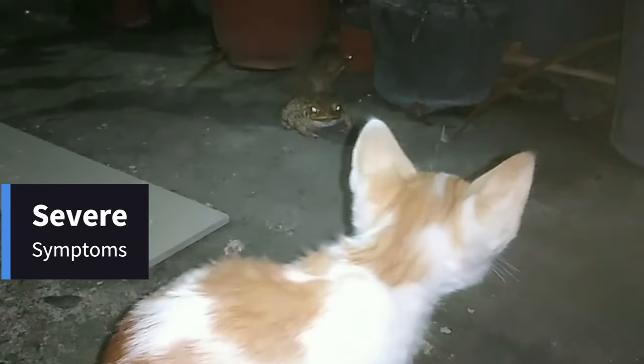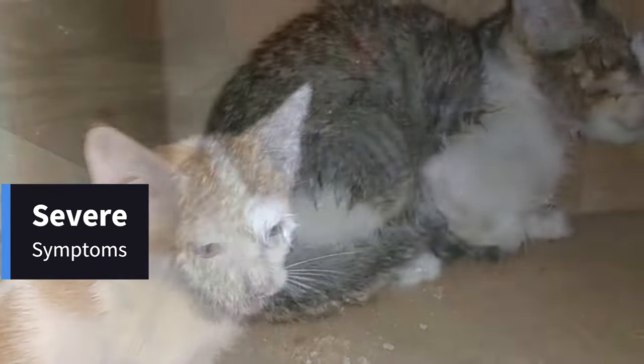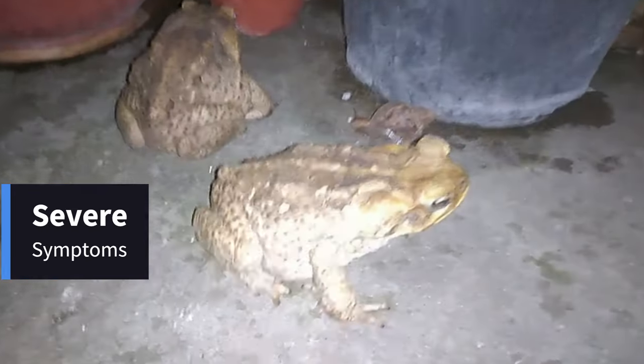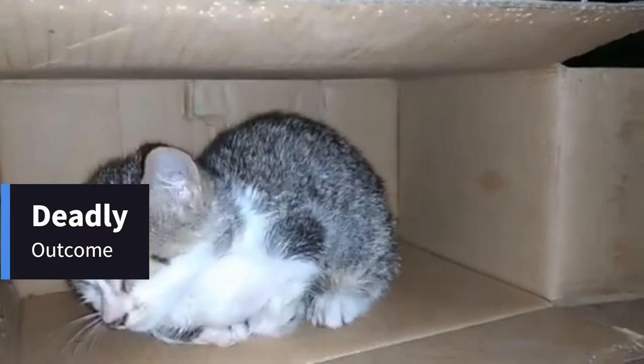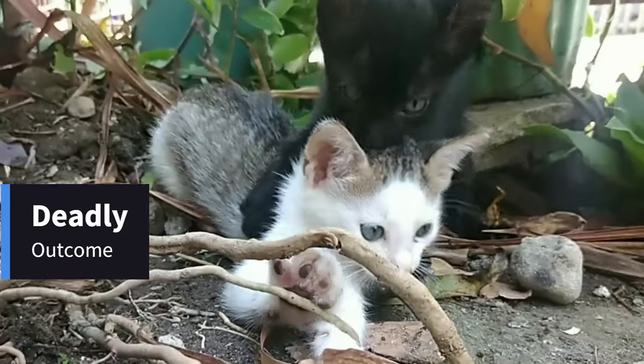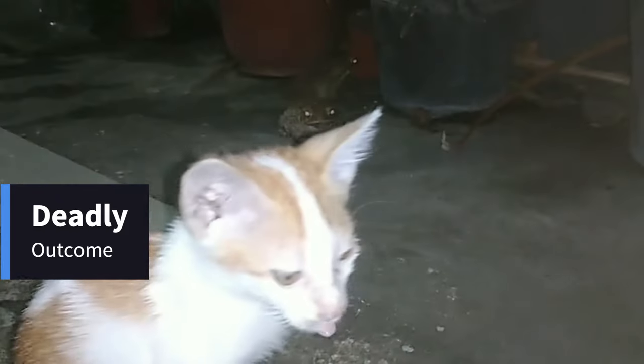Severe Symptoms: Symptoms like difficulty breathing, seizures, and weakness can rapidly progress and become life-threatening. Deadly Outcome: In severe cases, particularly for kittens due to their smaller size, death can occur within 30 minutes if not treated properly.